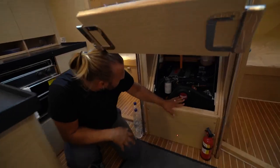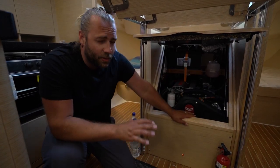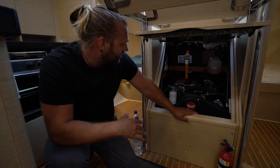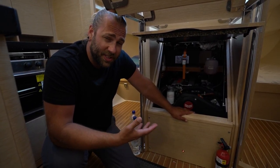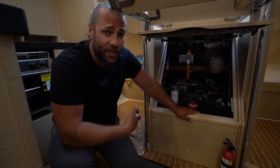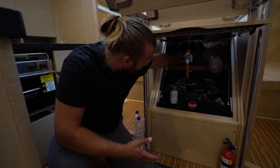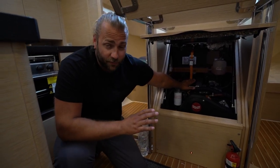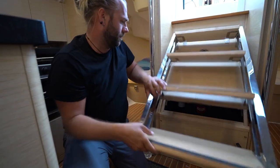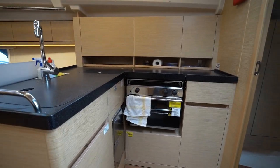The engine bay houses a Yanmar 40-horsepower engine. Speaking with another owner of the 415 with a smaller engine, they both feel underpowered heading into heavy swell — there are places you simply won't be able to make it under engine power alone. The batteries are located up here as well. Reportedly you can get a larger 55-horsepower engine for this boat, though it would add a considerable amount of weight.